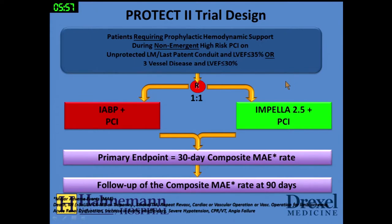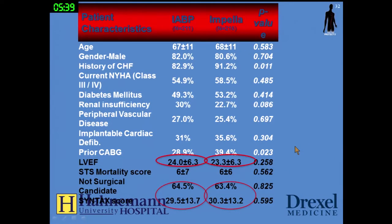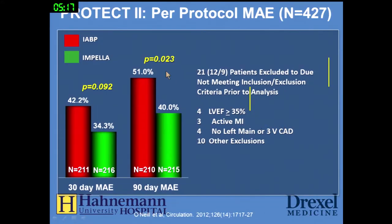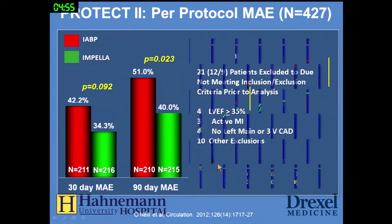The PROTECT2 clinical trial evaluated hemodynamic support during high-risk, non-emergent angioplasty comparing balloon pump versus Impella. The primary endpoint was 30 days with follow-up at 90 days. These were very high-risk patients with ejection fractions around 20%, high SYNTAX scores, and about two-thirds were not surgical candidates. The Impella group had more rotational atherectomy use. The data showed a trend to benefit at 30 days, and a statistically significant reduction in endpoints at 90 days — though that was not the primary endpoint. This can be interpreted as a trend at the primary endpoint or a positive secondary endpoint result.